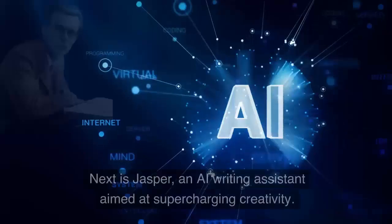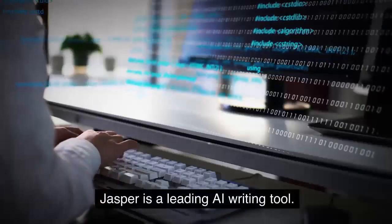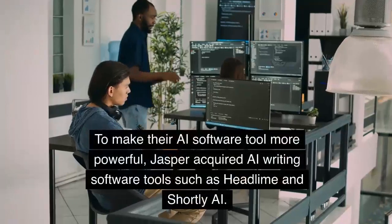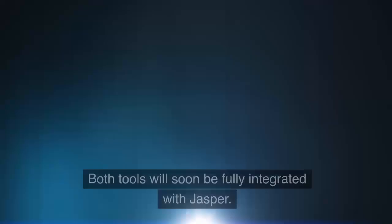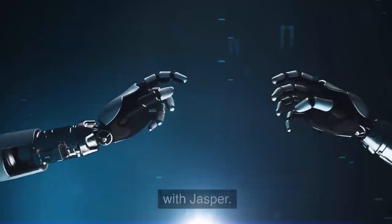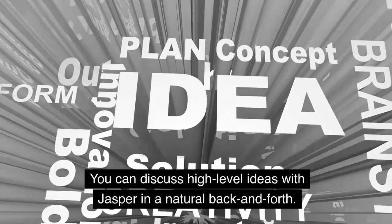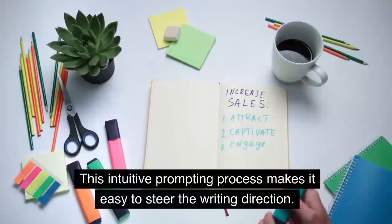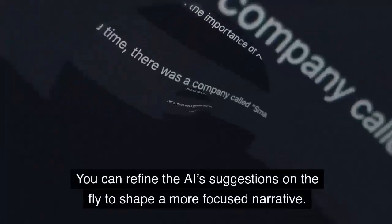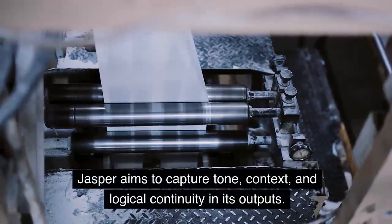Number 2: Jasper. Next is Jasper, an AI writing assistant aimed at supercharging creativity. Jasper is a leading AI writing tool. To make their AI software tool more powerful, Jasper acquired AI writing software tools such as Headline and Shortly AI. Both tools will soon be fully integrated with Jasper. Jasper's key strength lies in its conversational flow. You can discuss high-level ideas with Jasper in a natural back and forth, and it will then generate long-form content expanding on those ideas. This intuitive prompting process makes it easy to steer the writing direction. You can refine the AI's suggestions on the fly to shape a more focused narrative. Jasper aims to capture tone, context, and logical continuity in its outputs.